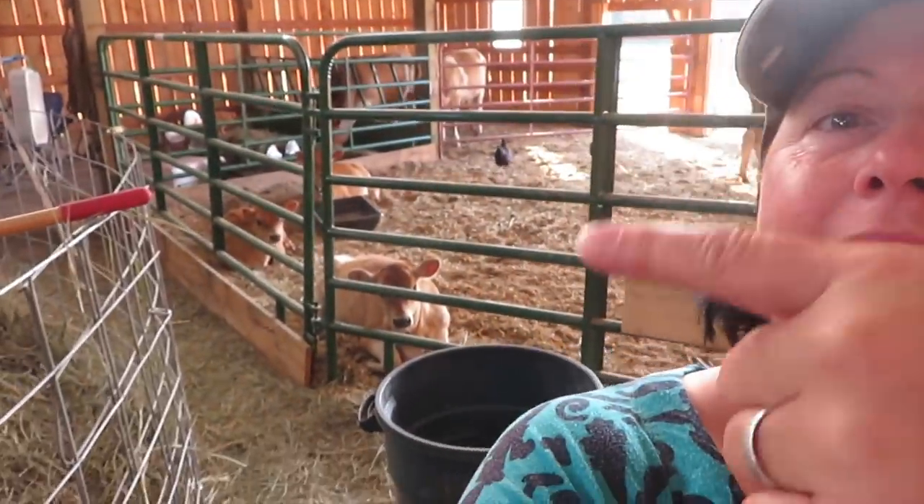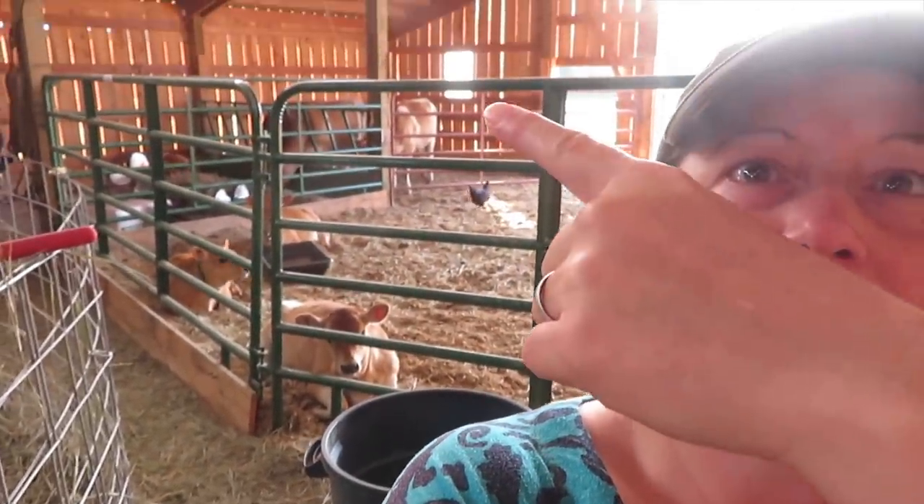Here are the cows. They're getting milked right now this morning. Here are the baby calves and the yearlings.